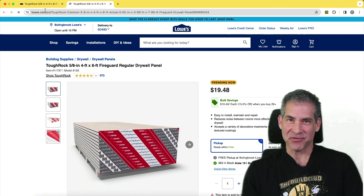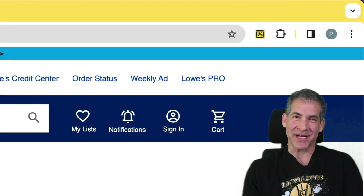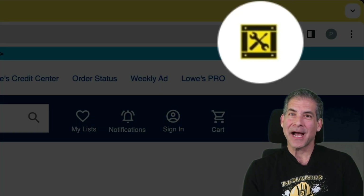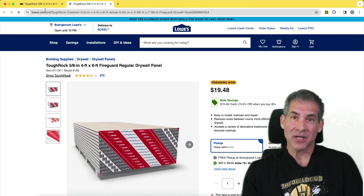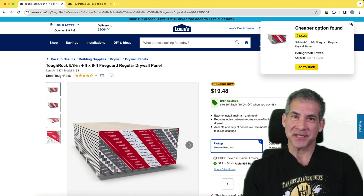It scans all of the prices from different stores, including Lowe's, Home Depot, Menards, Ace, and others. If what you're about to buy on their website is cheaper somewhere else, our extension will give you a heads up. Click on it and you'll go to where you can get it for less. We also show you a complete price history.